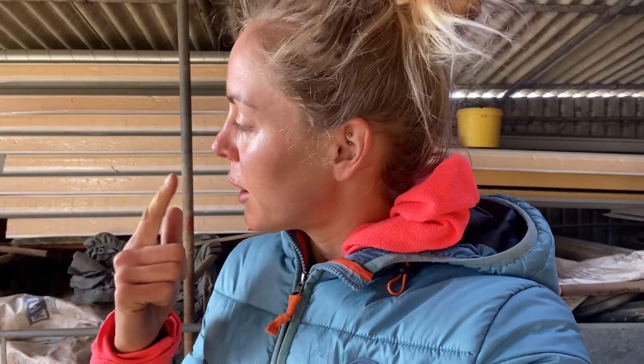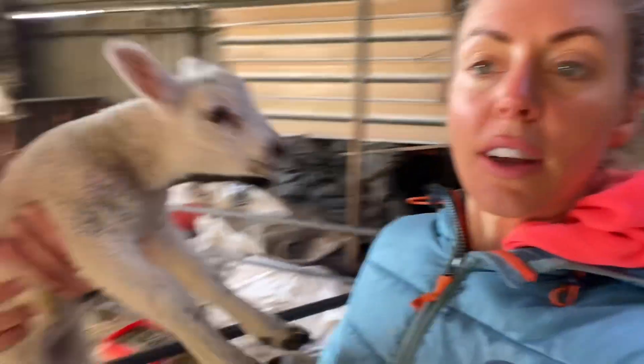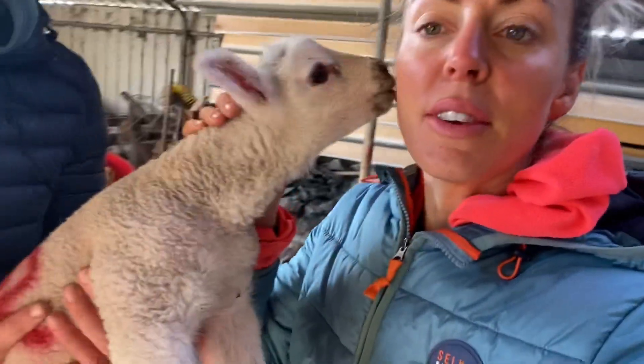I'm going to finish off the video with a little update on the poorly ewe. We ended up giving her the full works — selenium, calcium, ivy, rock salt — and the rock salt seemed to be the thing she was deficient in, so she's perked up. We're still topping up her two lambs with bottle feeding. The next video I'll try to bring things up to date with lambing. It's been the craziest time getting the campsite reopened and the first week of lambing underway. Thanks for watching, I hope you've enjoyed it — see you in another video soon, bye.